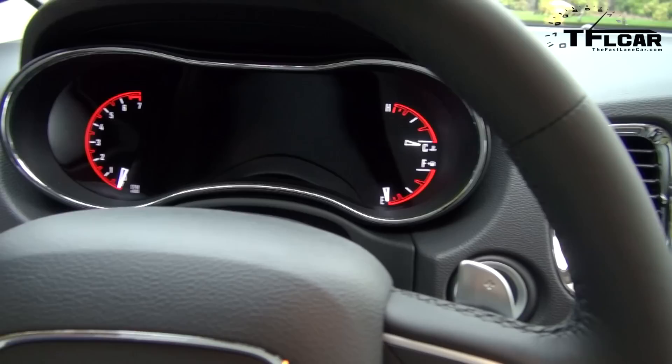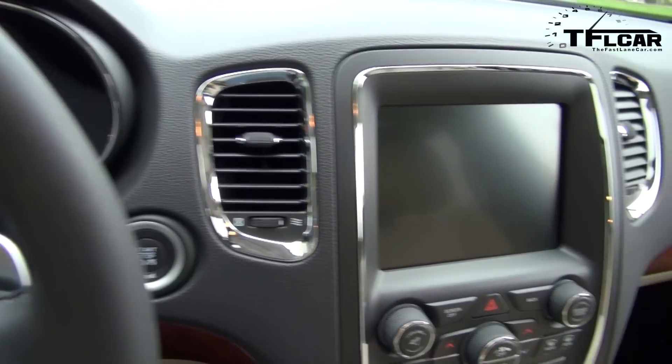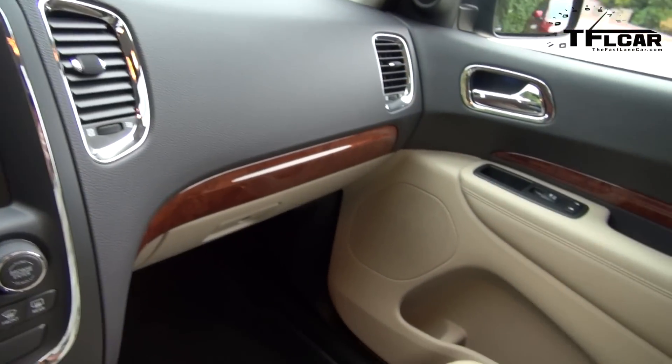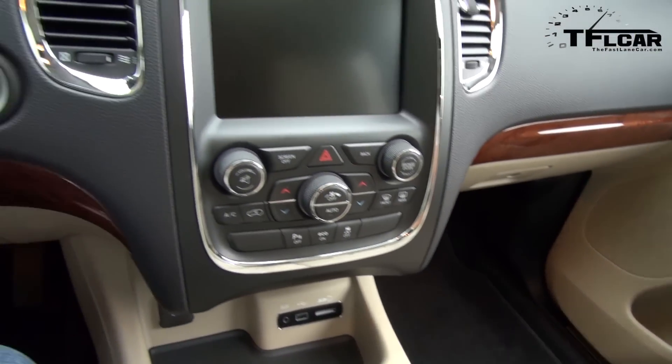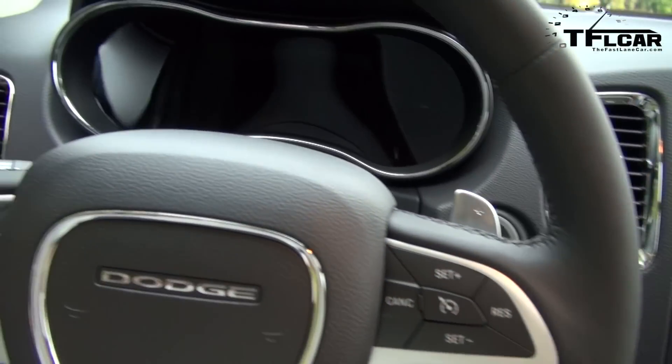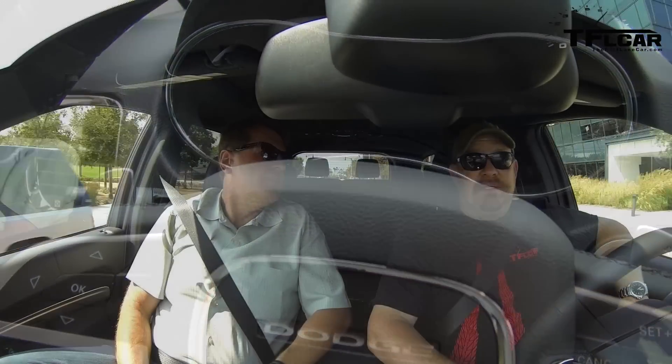If you're into old-school muscle cars, this is the muscle car of the bunch because it's got the Hemi. Now, 390 pound-feet of torque — that's power. I'm not giving away anything there. Alright Dodge, write me if you think that's a driving impression — I'll take that email any day of the week.